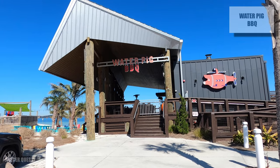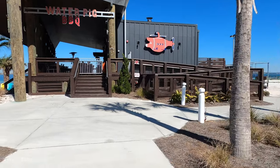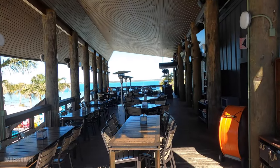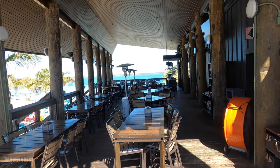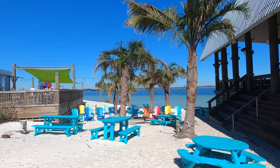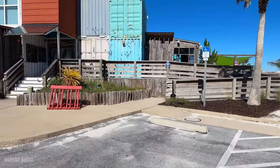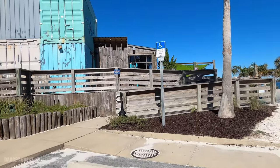Here's the barbecue place — this is pretty new and it's open, so that's really awesome. Redfish Bluefish, a super popular place in Pensacola Beach, is open. Looks amazing, it's so much fun. Let me show you their patio.